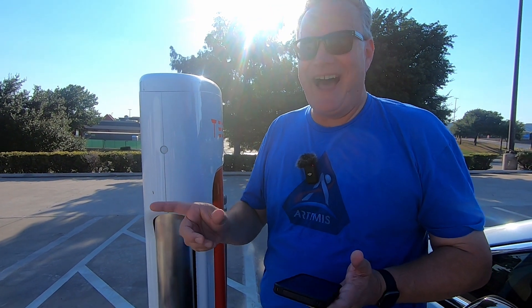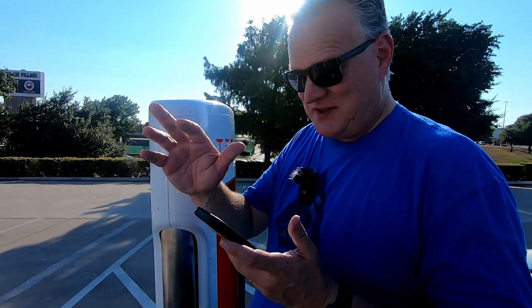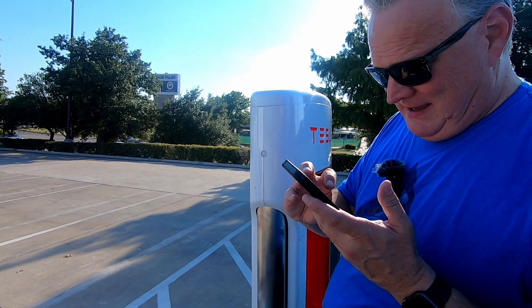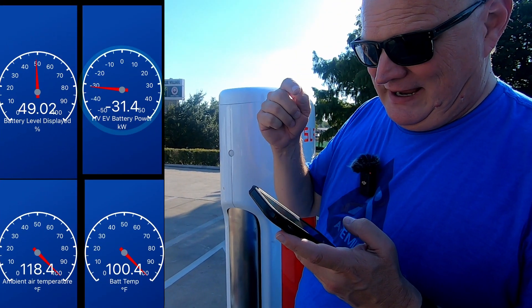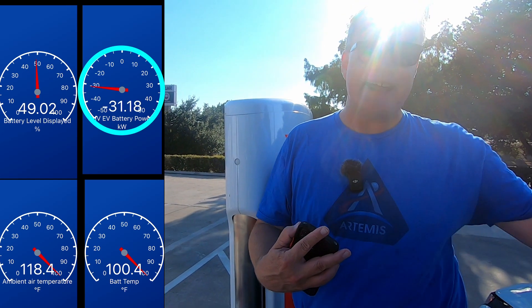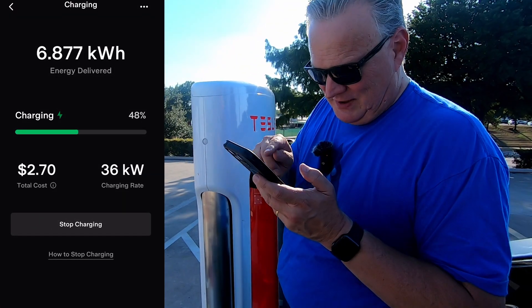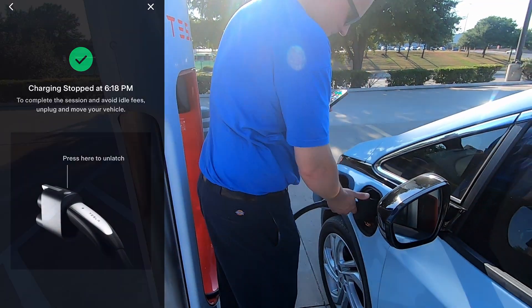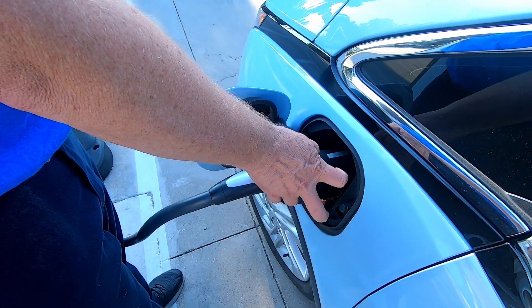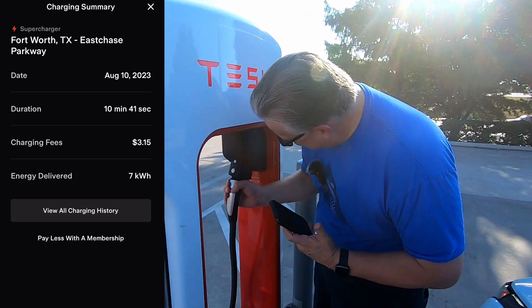We're almost at the end of our 10 minutes — we blew past the 5-minute check-in while talking with Jared. The Tesla app is showing it's sending 36 kilowatts, and my car is receiving 31.4 kilowatts. The difference is probably 3–4 kilowatts going into the AC system to keep the car cool. I'm going to tap stop charging in the app, got my green check mark, so I can unplug. I push the silver circle to release the latch, and the Magic Dock connector just comes out.